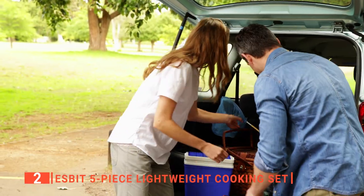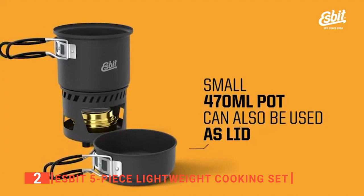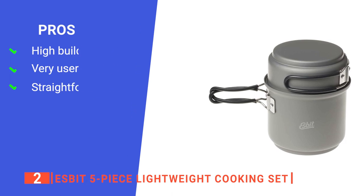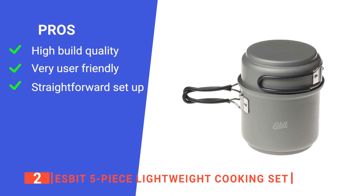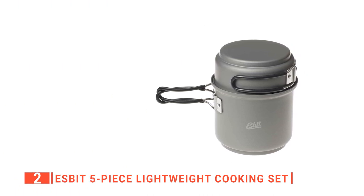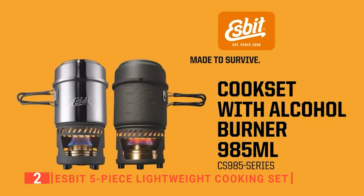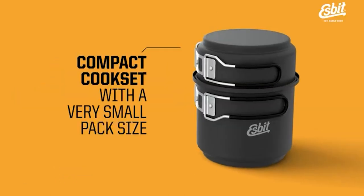It is suitable for hiking, backpacking, car camping, and much more. Its pros are: it has a very sleek and durable design that will last for years; its pot volume indicators are very handy; and it is effortless to set up. However, it has relatively poor temperature control options. The Esbit 5-Piece Lightweight Cooking Set looks great and performs exceptionally well. It's perfect for backpackers and hikers of all stripes.